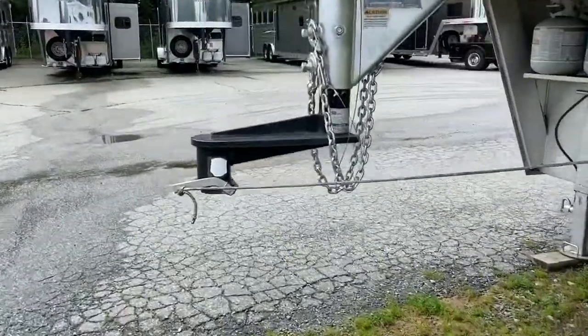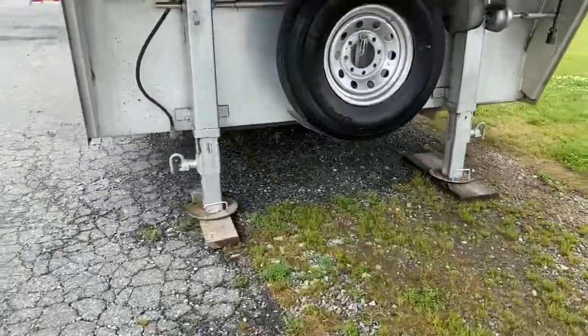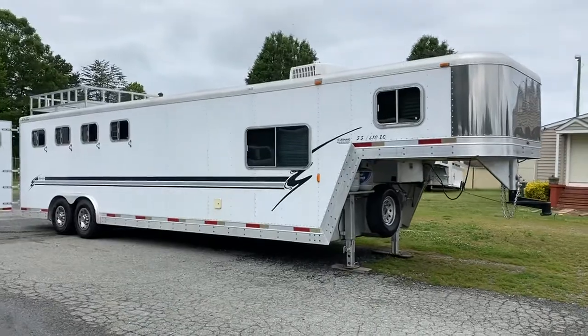Someone has put a setback hitch on this trailer, and it does have dual electric jacks. This is a four-horse trailer — not sure I might have said three, but this is a four-horse.